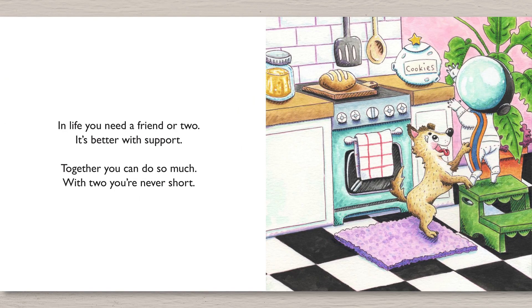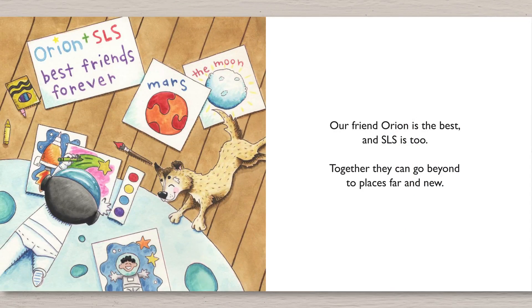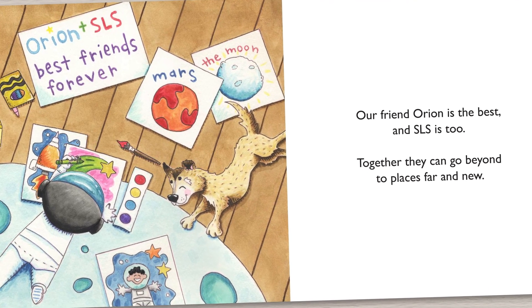In life, you need a friend or two. It's better with support. Together you can do so much. With two, you're never short. Our friend Orion is the best. And SLS is too. Together they can go beyond to places far and new.